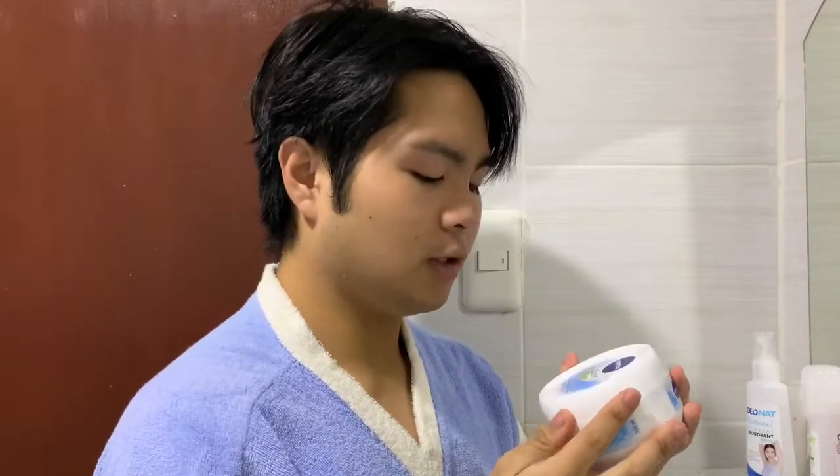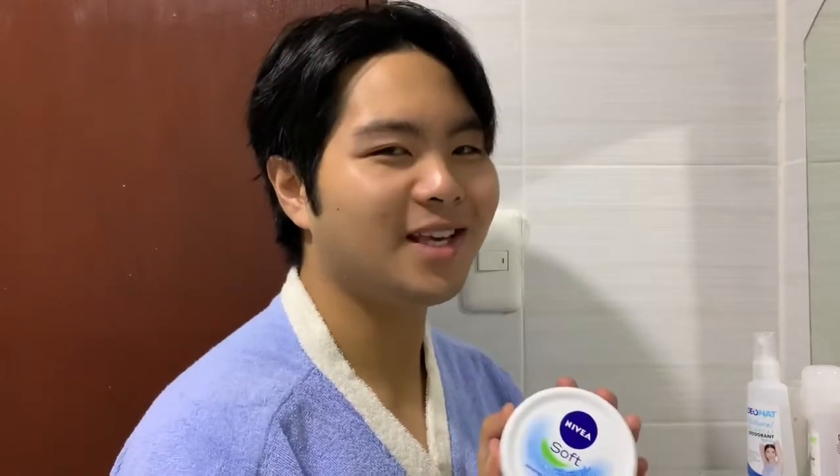After the whitening cream, I'm going to try something new today — I'm going to put on moisturizer. This is the Nuvea Soft refreshingly soft moisturizing cream. So I'm just going to apply that to my skin.